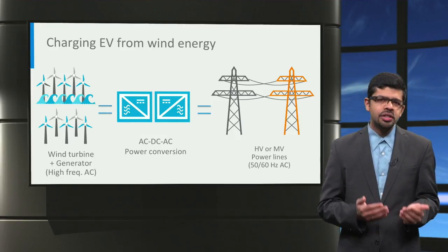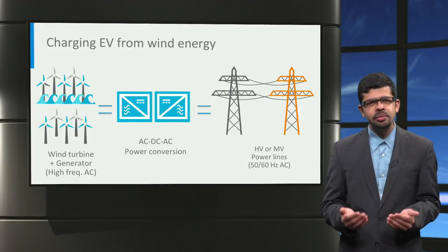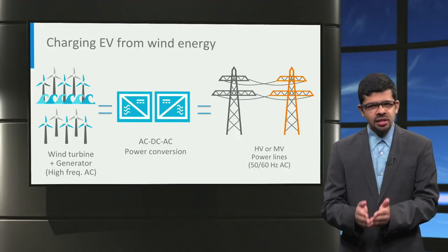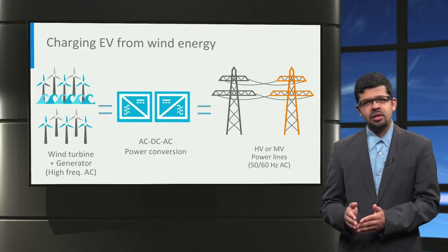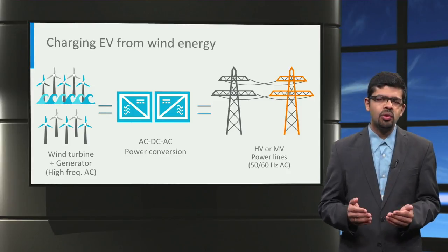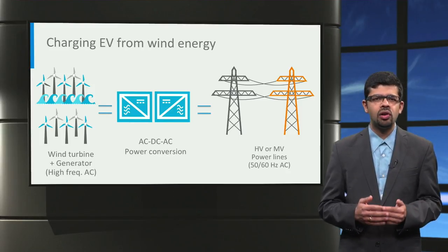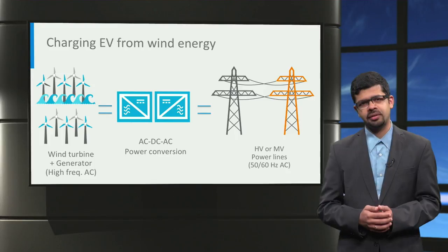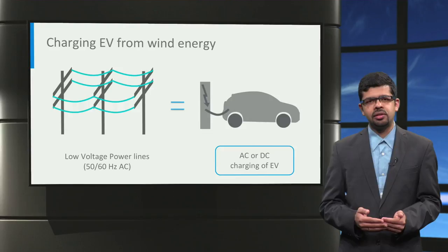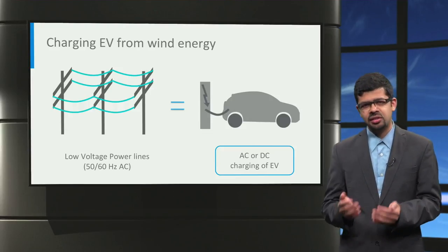From a power conversion perspective, generators used in wind turbines typically produce variable frequency AC power. Two back-to-back AC-to-DC converters and a DC-to-AC power converter are used to convert the variable frequency AC power to high voltage or medium voltage 50Hz or 60Hz AC power used for long distance power transmission. This power is then stepped down to low voltage AC power and the electric vehicle can then be charged using either AC charging or DC charging.